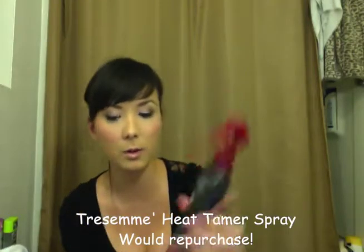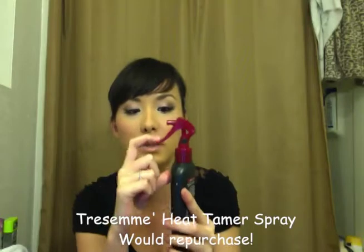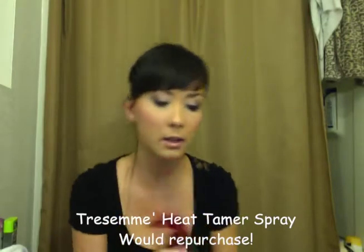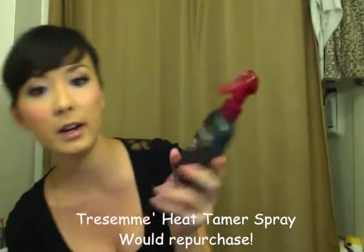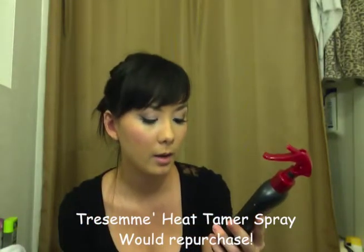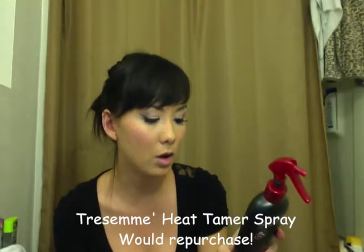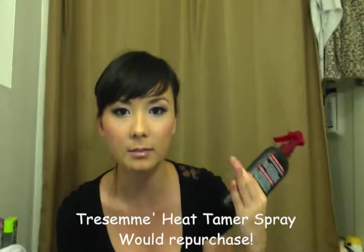This is the Tresemme Thermal Creation Spray, which is a heat tamer spray. This is the old packaging with the nice long nozzle. This stuff protects your hair from thermal damage, and it's really light. It doesn't have alcohol in it, which I love. It's a light mist and it's not sputtery. This is the old empty packaging, and this is the new packaging.